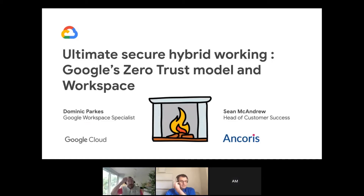Hello and welcome to our fireside chat on the topic of secure hybrid working and how Google has achieved this for both themselves and their customers on Workspace. My name is Sean McAndrew. I'm Head of Customer Success at Ancorus, who are a Google Premier Partner here in the UK. I have the great pleasure of chatting with Dominic Parks at Google. Dom, please say hello and explain a little bit more about what keeps you busy at Google.